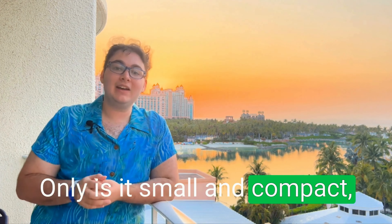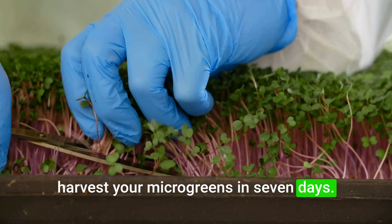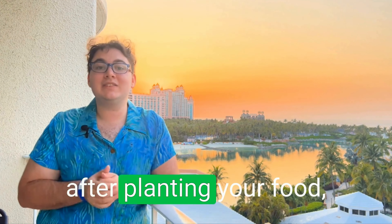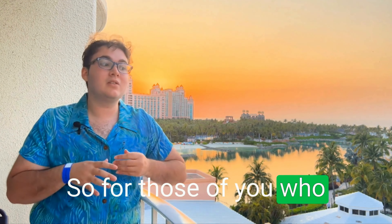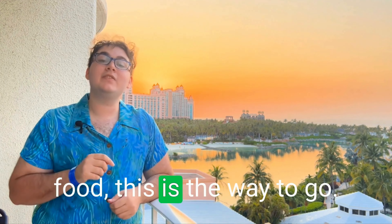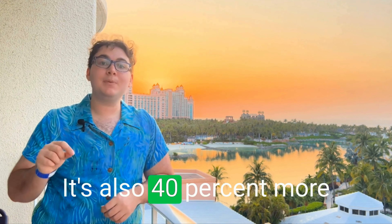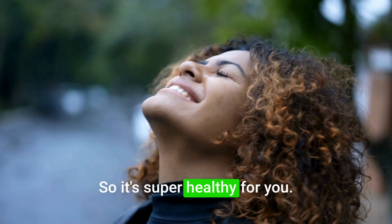Not only is it small and compact, you can also harvest your microgreens in seven days. That's right — seven days after planting your food, you're already eating it. So for those of you who don't want to have a big garden and wait and wait and wait for your food, this is the way to go. It's also 40% more nutrients than your mature plants, so it's super healthy for you.